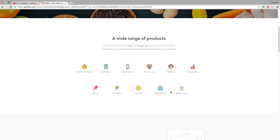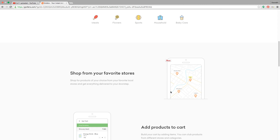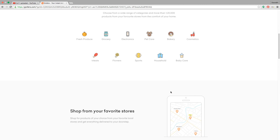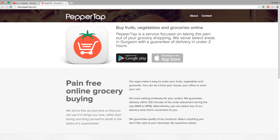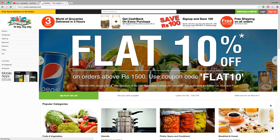Grocery shopping through apps on your smartphones allows you to walk away from the hassle of shopping and welcome an easy, relaxed way of browsing and shopping for groceries. You can discover new products and shop for all your food and grocery needs from the comfort of your home or office. No more getting stuck in traffic jams, paying for parking, standing in long queues and carrying heavy bags.